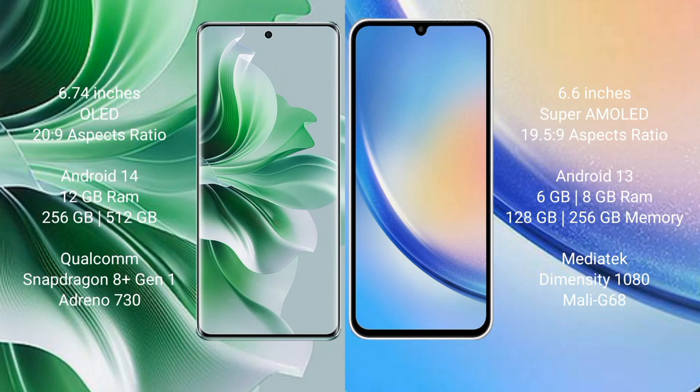The Oppo Reno 11 Pro comes with a 6.74-inch OLED display and an aspect ratio of 20:9. The Samsung Galaxy A34 comes with a 6.6-inch Super AMOLED display and an aspect ratio of 19.5:9. The Oppo Reno 11 Pro runs on Android 14, while the Samsung Galaxy A34 runs on Android 13.